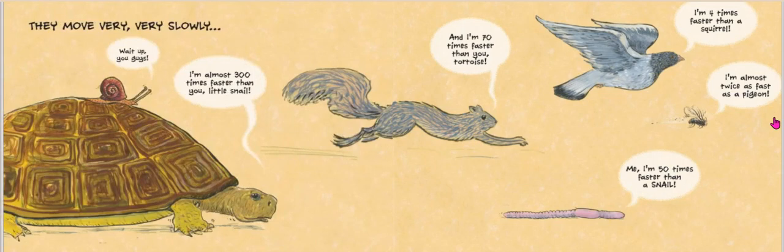Snails move very, very slowly. Wait up, you guys! Our little earthworm says: me, I'm 50 times faster than a snail. I'm almost 300 times faster than you, little snail, said the tortoise. And I'm 70 times faster than you, tortoise, said the squirrel.